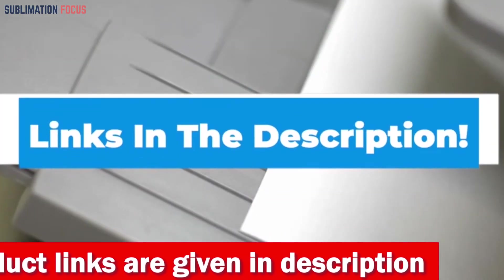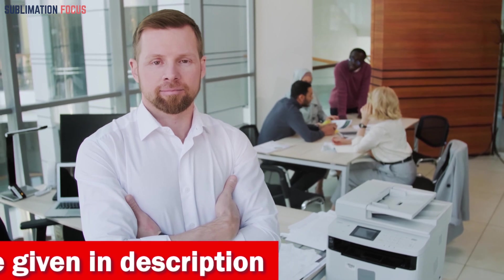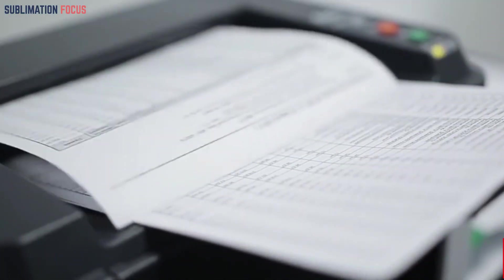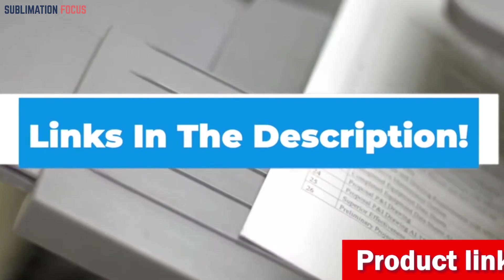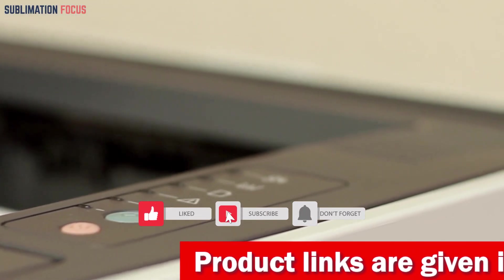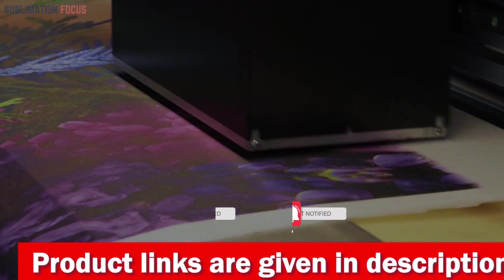So if you wish to buy this printer to make your home printing experience easier and more efficient, check out the link in the description box. That's all from us in today's video — hope you enjoyed this overview of the best budget printers for home use. If you like any of these printers, check out the links provided in the description box below to purchase them right now. Thanks for watching, and please don't forget to hit the like button and subscribe to our Sublimation Focus channel for more amazing upcoming videos.